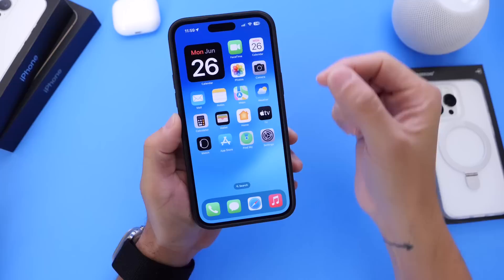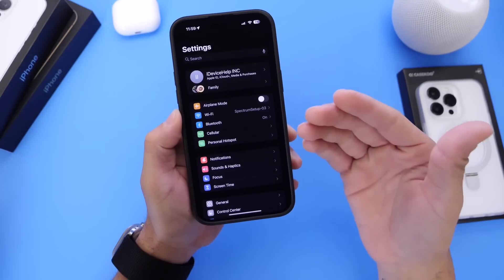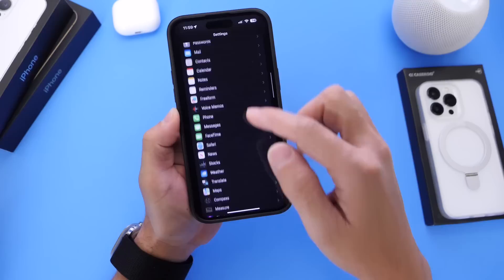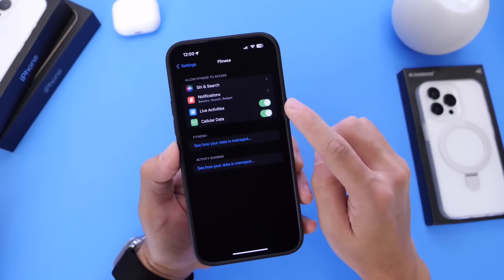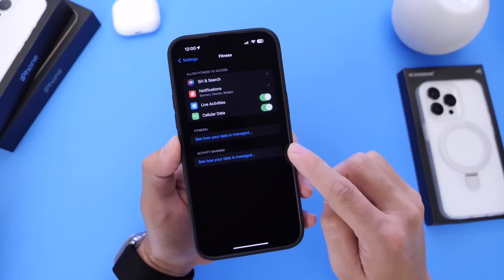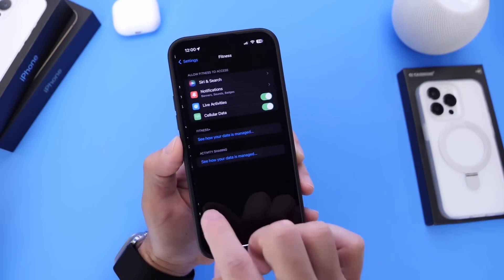I want to start off in Settings. If you're an Apple Fitness Plus subscriber, we now have a dedicated section in Settings for the Fitness application — this was well overdue. As you can see right here, there is the new section for Fitness. We have series settings, notifications, live activities, the cellular data toggle, and information on how Apple manages your data with Fitness Plus. So if you're a Fitness Plus subscriber, you now have those options to manage directly within the Settings app.